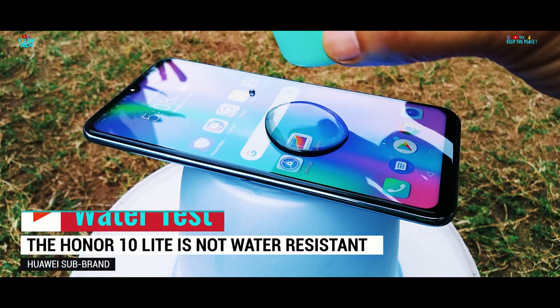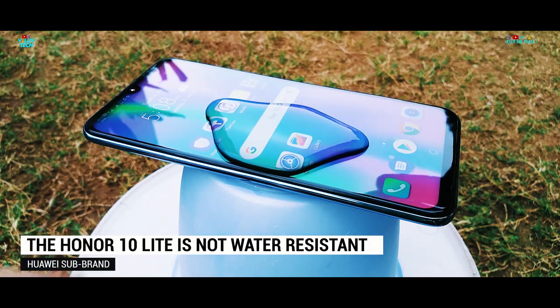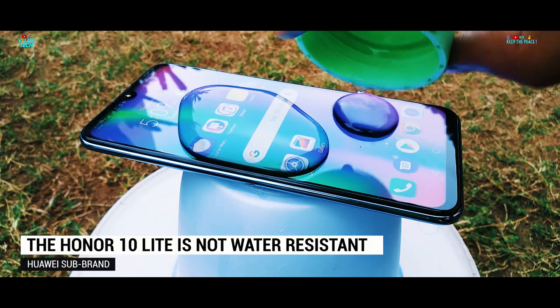Starting the Water Test as usual by checking the layer of Oleophobic Coating on this unnamed glass protection. This Oleophobic layer reduces fingerprint smudges and forms droplets which roll off instead of sticking to the surface.